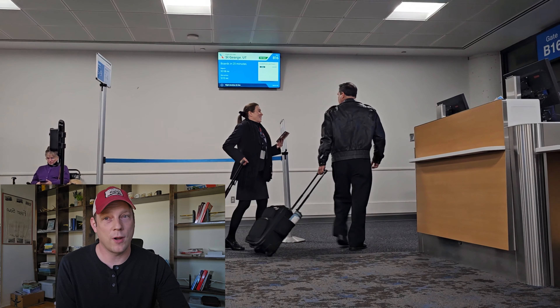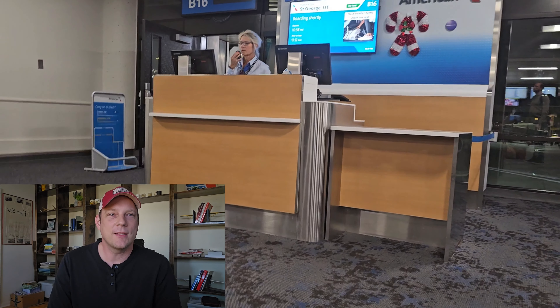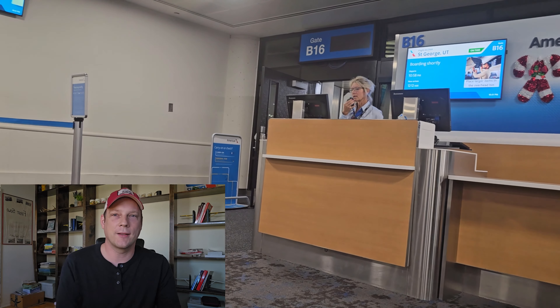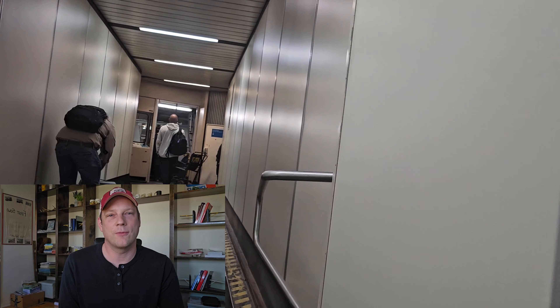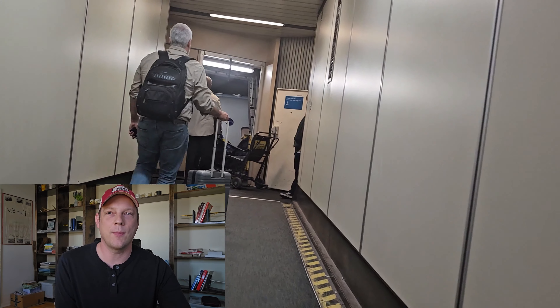The next is boarding. For first class you get boarding group one. This is nice because you get settled into your seat, which is a more comfortable seat than the boarding area, and the jet bridge is not all backed up. You walk down the jet bridge, go in the plane and sit down. Also, there's plenty of overhead bin room for your carry-on, which in first class has its own area for overhead space.